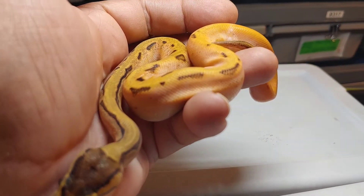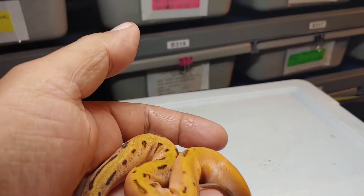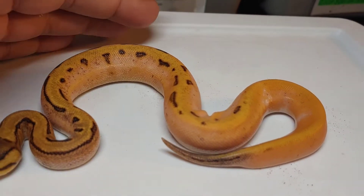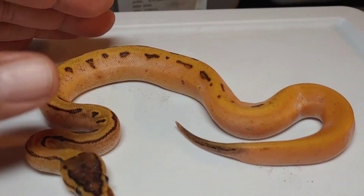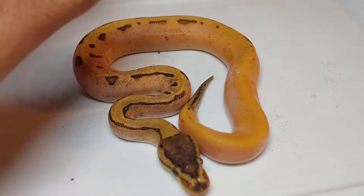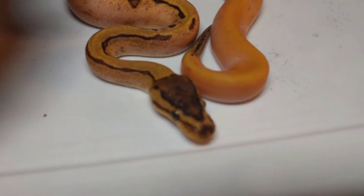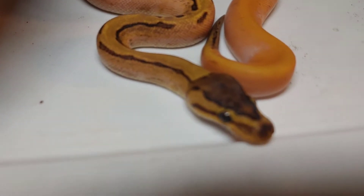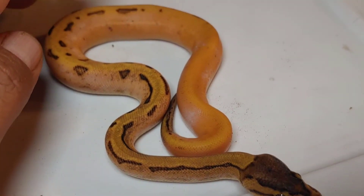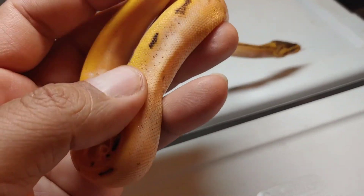Here's the last one — another one that I believe is Super Orange Dream. Look at the colors! Definitely calico, definitely pinstripe, Super Orange Dream. I'm thinking it has spot nose as well. See that eye stripe on the top, how it's jagged? That's a sign of spot nose. Anyway, that animal is absolutely beautiful — just love the colors.